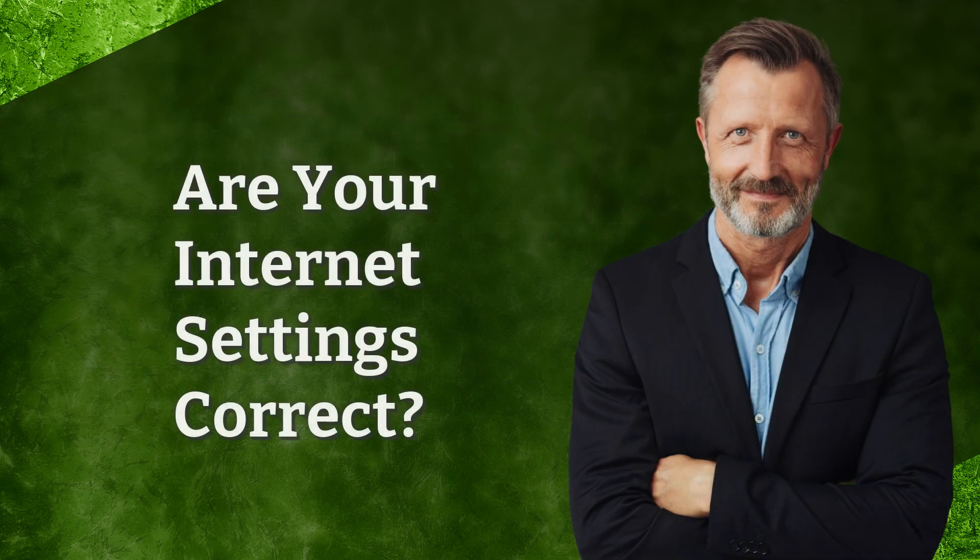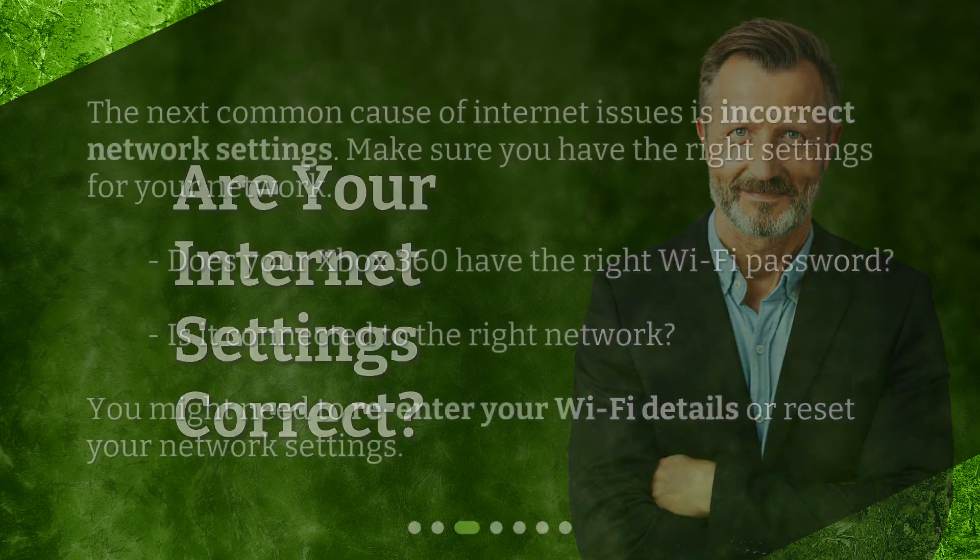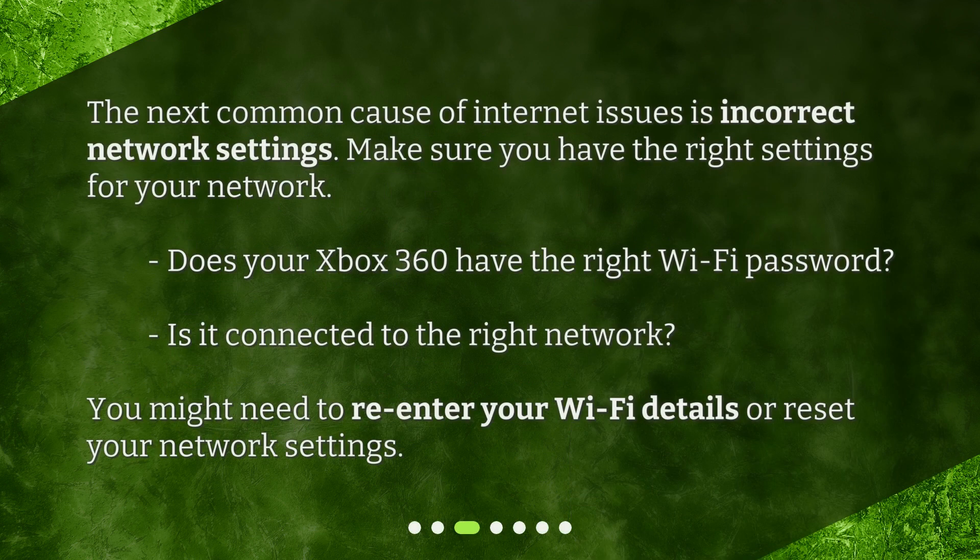Are your internet settings correct? The next common cause of internet issues is incorrect network settings. Make sure you have the right settings for your network. Does your Xbox 360 have the right Wi-Fi password? Is it connected to the right network? You might need to re-enter your Wi-Fi details or reset your network settings.